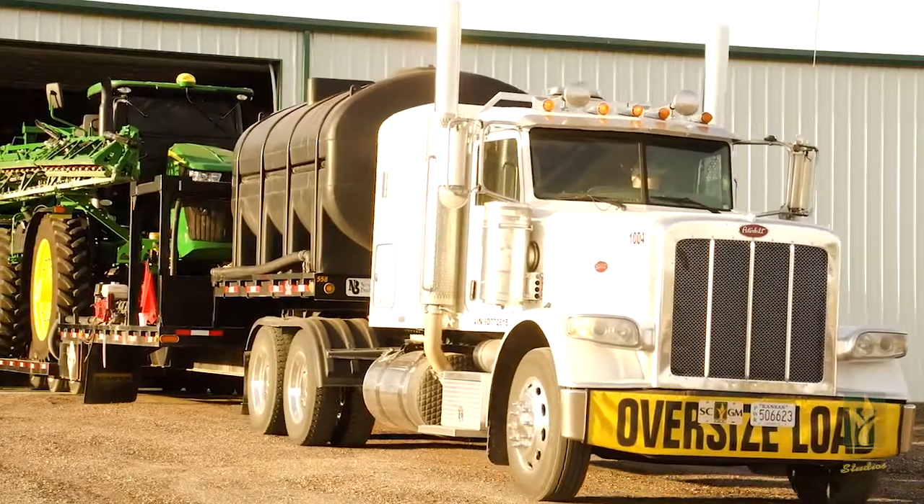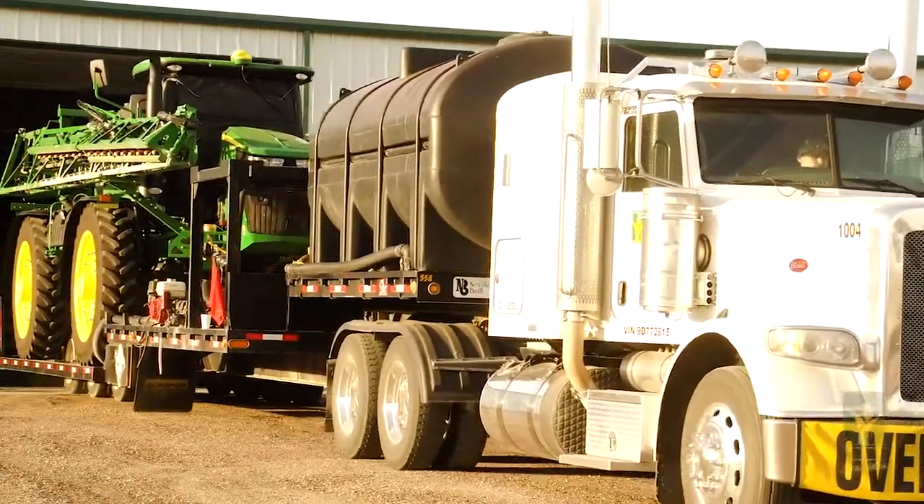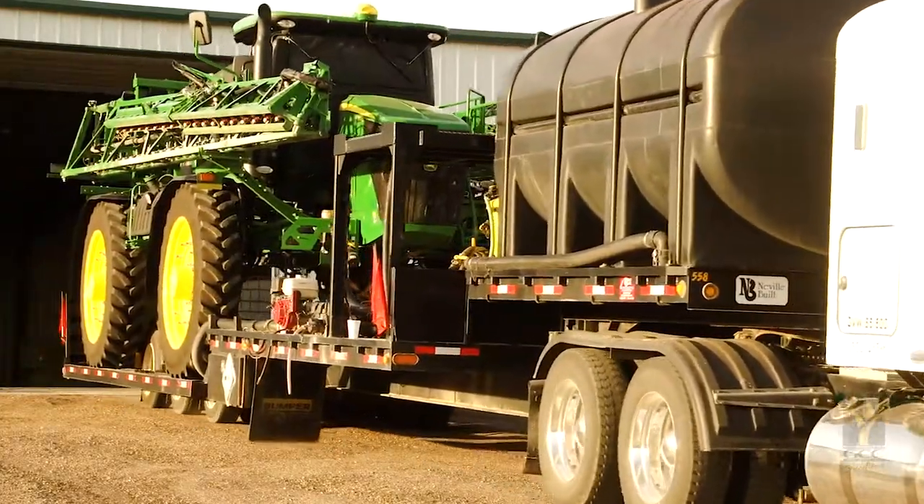We can typically see products starting to move as early as February, but our busiest season is in May when corn planting happens.